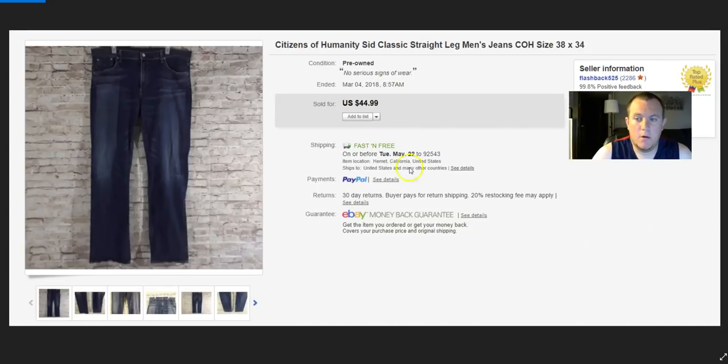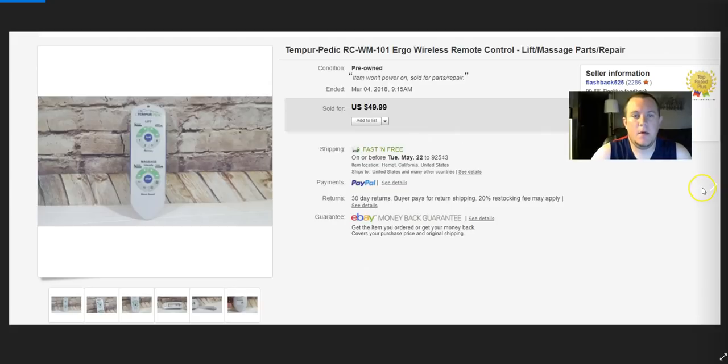This was a Tempur-Pedic ergo remote control for a bed — found it on Offer Up for $5. I picked it up on my lunch break. It would power on but then power right off. I sold it for parts, and then someone bought it for full price of $50 in about an hour or two. Huge profit. Look out for bed remote controls — they do well.